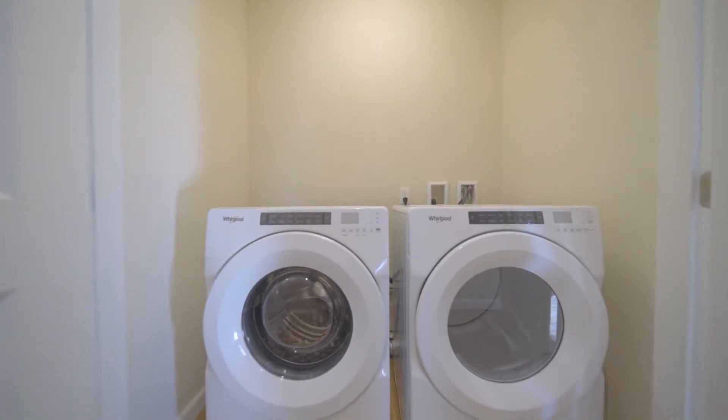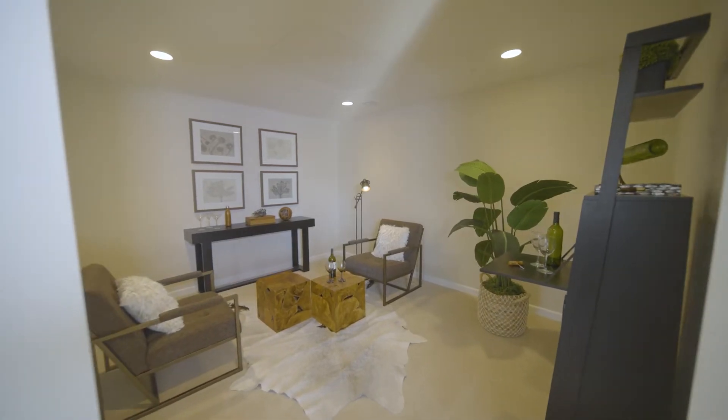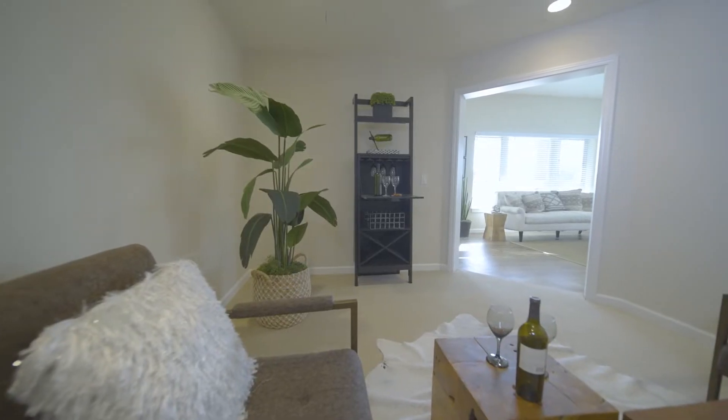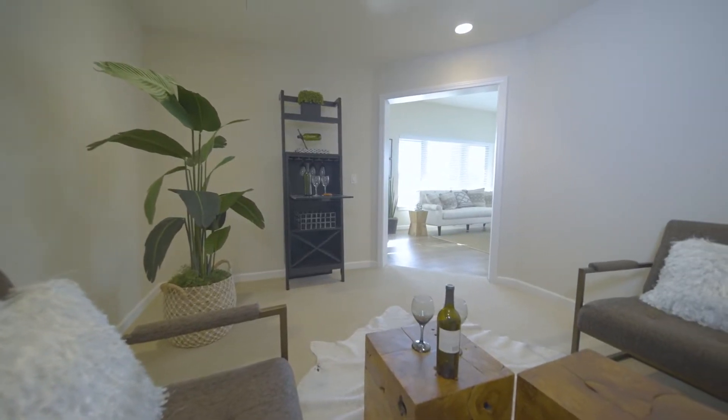Conveniently located and out of sight when not in use are washer and dryer units. The adjacent den offers a quiet space for work, study, hobbies, or a private media room.